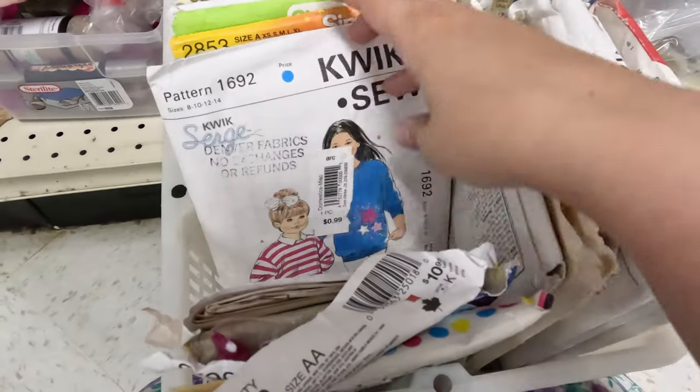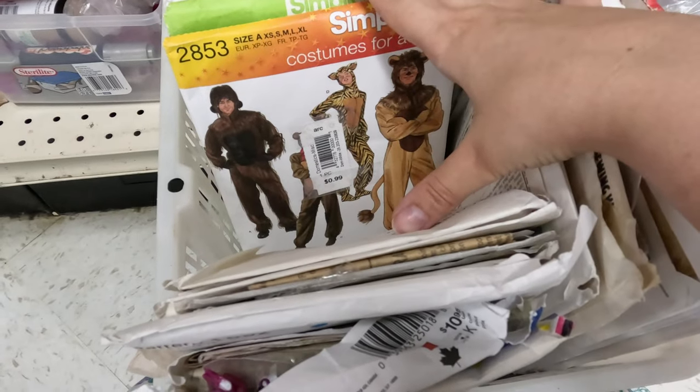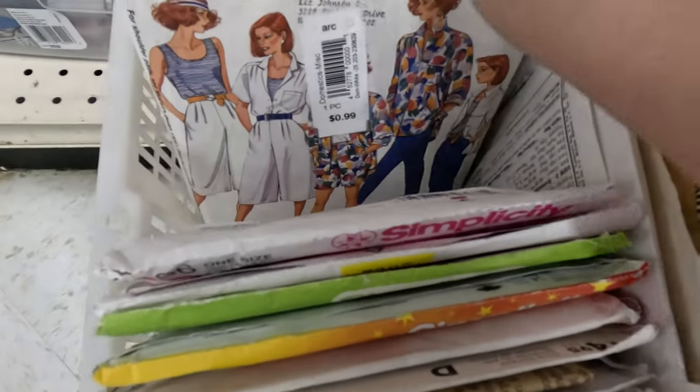I'm back digging through the patterns. I was amused because there were a few costume patterns here that were at the Goodwill which is just a few blocks away, so I thought that was kind of funny. There wasn't really anything here for me except for this pant pattern.